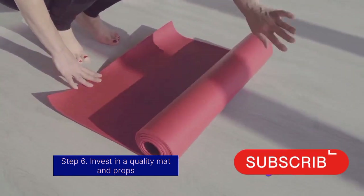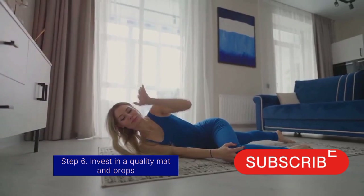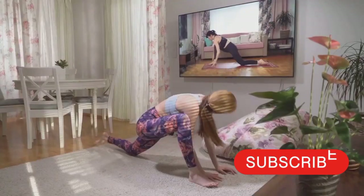Step 6: Invest in a quality mat and props. Comfort is crucial, and a good non-slip mat with necessary props like blocks and straps can enhance your practice.